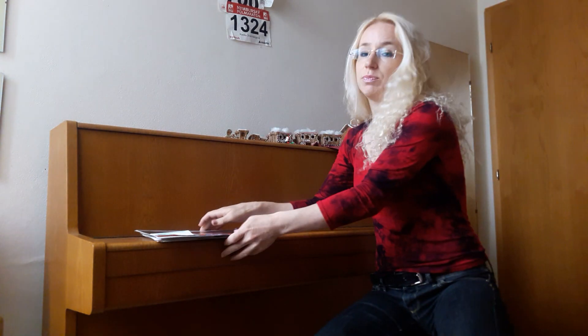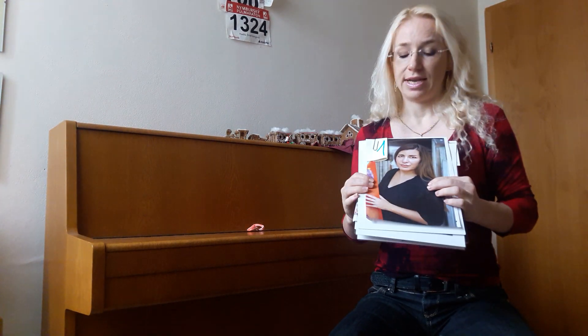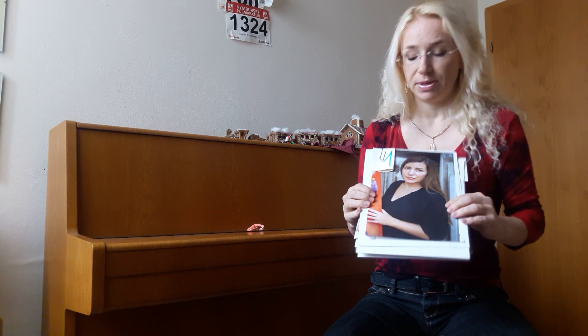Tak a teď pozor. Kdo chce získat jedničku, bude teď dávat pozor. I will describe you five pictures. Já vám teď popíšu pět obrázků a vy to zkuste říkat se mnou. První popíšu já sama — I will describe it myself.